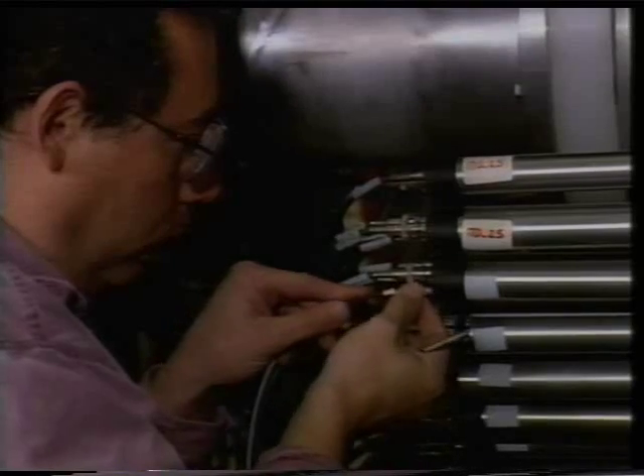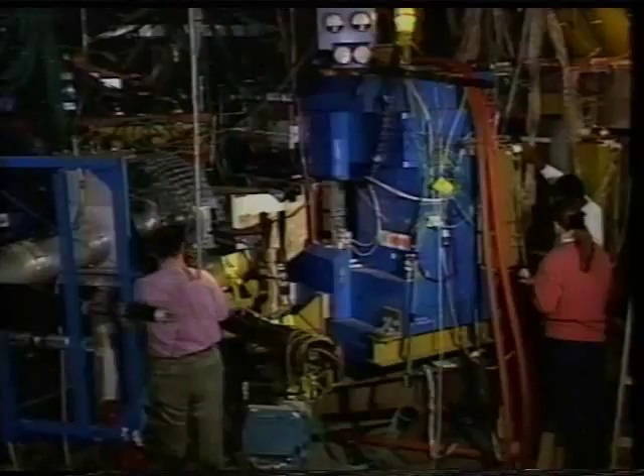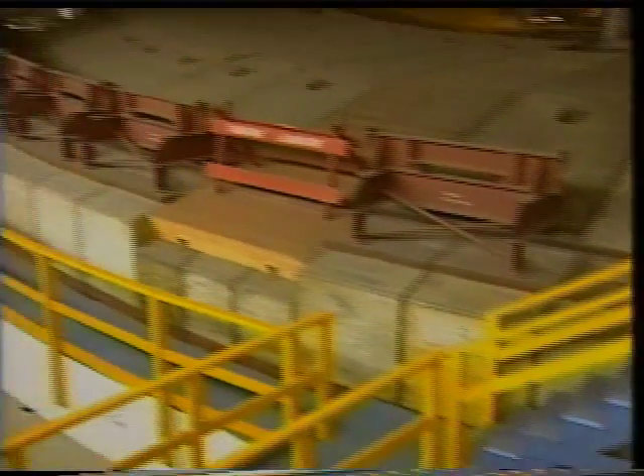These are the final experiments for the oldest of the giant atom smashers. Around and around again, the immense machine accelerates a beam of invisible atomic particles. Faster and faster and faster they go until they approach the speed of light.